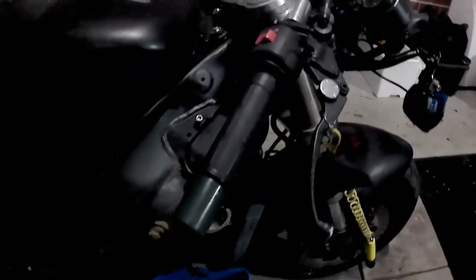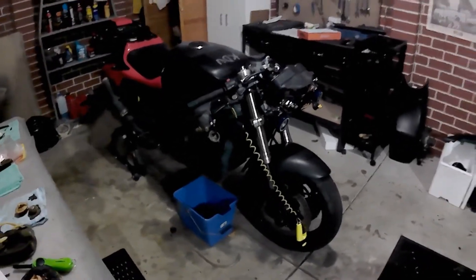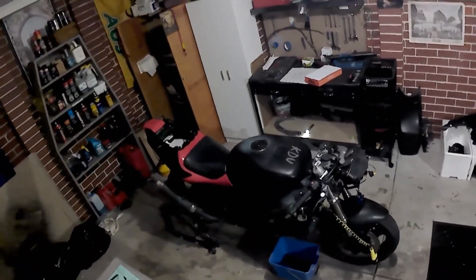And so that's where we're up to at the moment. The rear seat's not on because both the seat locks are broken, so I need to get those ordered as well. As always, let the good times roll.